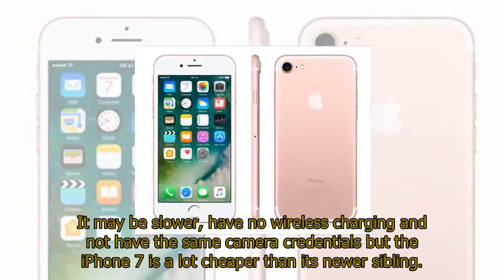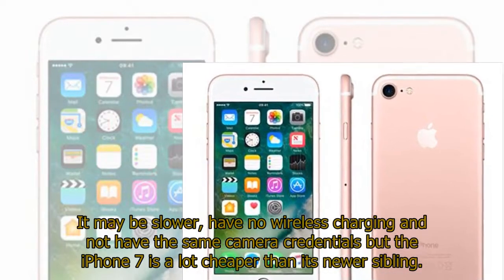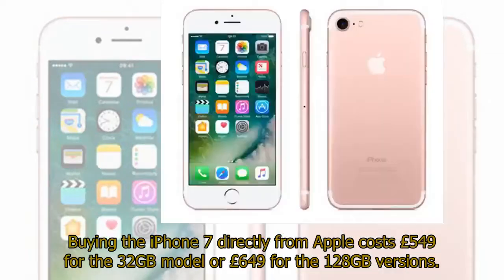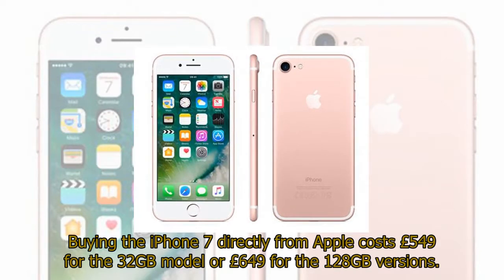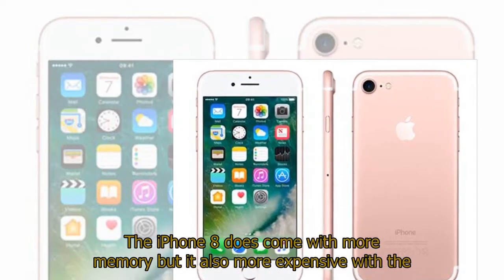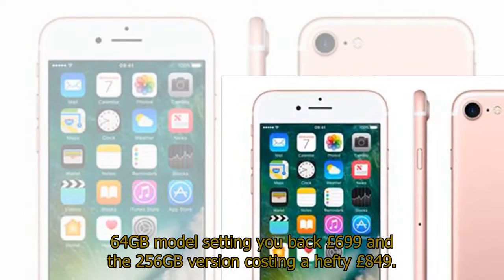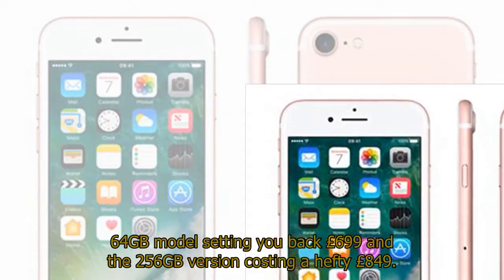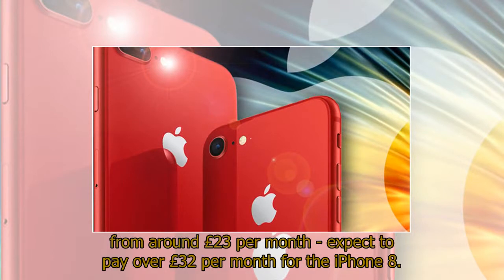Price. It may be slower, have no wireless charging, and not have the same camera credentials, but the iPhone 7 is a lot cheaper than its newer sibling. Buying the iPhone 7 directly from Apple costs £549 for the 32GB model or £649 for the 128GB version. The iPhone 8 does come with more memory but is also more expensive, with the 64GB model setting you back £699 and the 256GB version costing a hefty £849. Contract prices also reflect the difference, with deals on the iPhone 7 starting from around £23 per month; expect to pay over £32 per month for the iPhone 8.